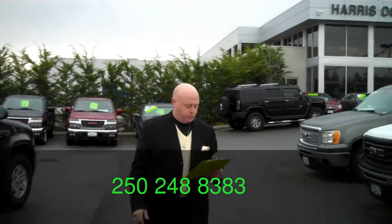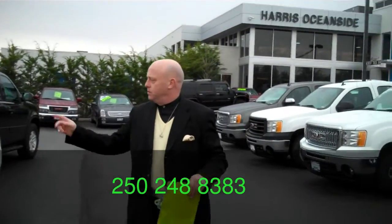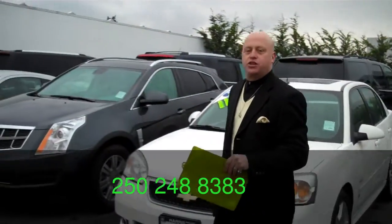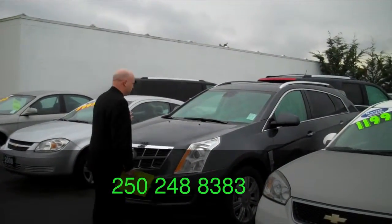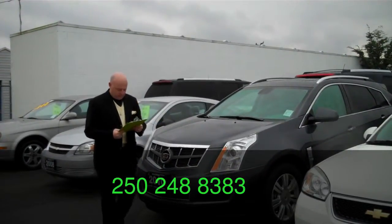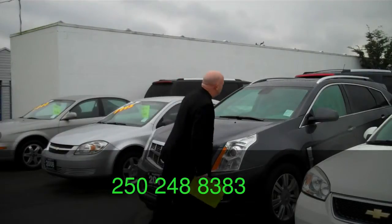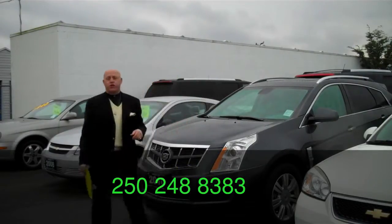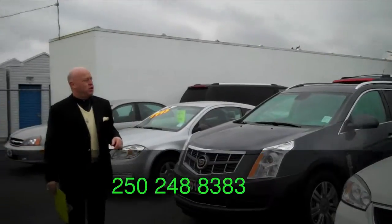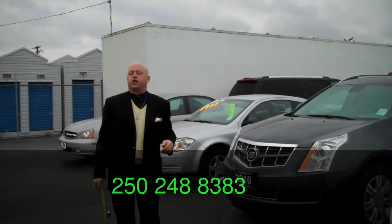Coming over here folks, we've got a 2010 SRX. Beautiful gray interior, matching gray leather. Gorgeous car — how do you go wrong? Look at this bad boy. This one here, 36,000 kilometers — it's like brand new. They've got it listed for only $38,995. Huge deal on a Cadillac. What a great present to give the one you love.